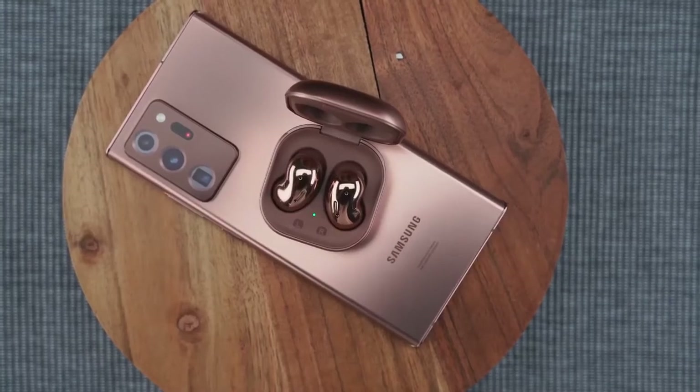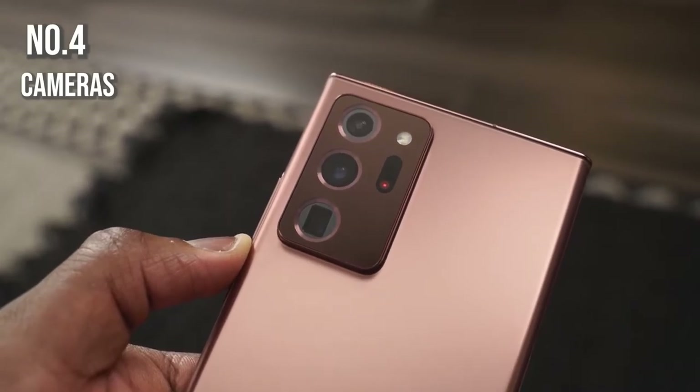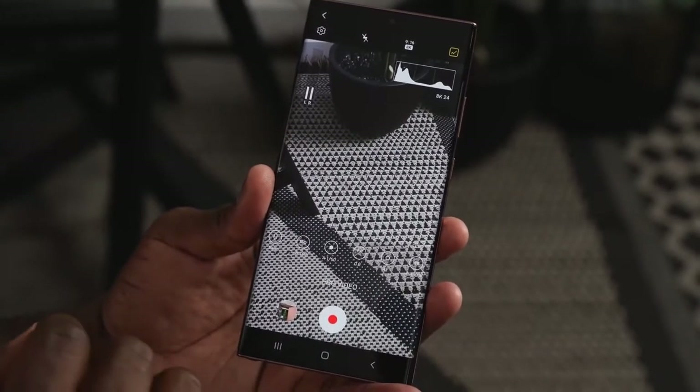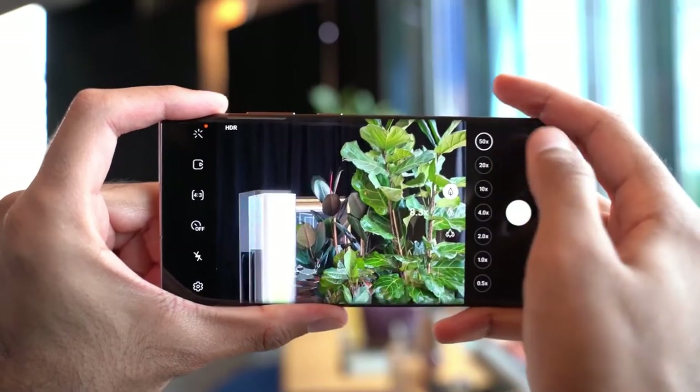Speaking of those cameras, there is a brand new camera array for the Galaxy Note 20 line. One of the cameras is similar to what we found on the Galaxy S20 Ultra — a 108 megapixel sensor — but it also has laser focus and dual pixel for much better focus, plus a 50x zoom.